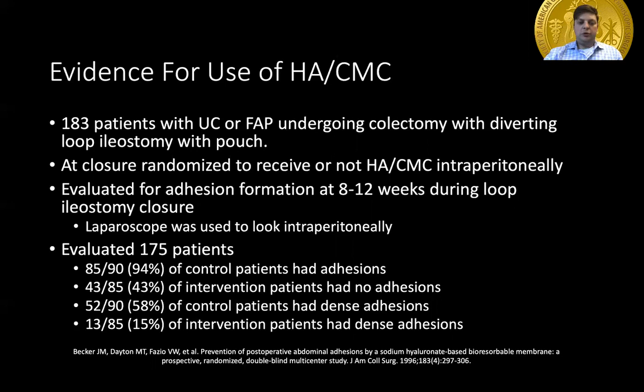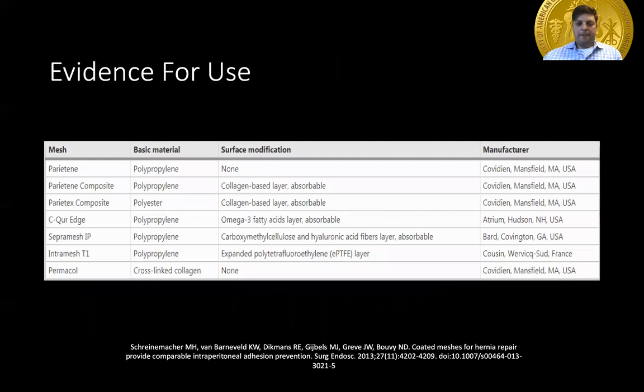So there was a significant reduction in the number of adhesions in the intervention versus the control group. Looking at dense adhesions, they found that in the control group 58% of patients had dense adhesions, whereas in the intervention group only 15% had dense adhesions. This was a double-blinded randomized study.